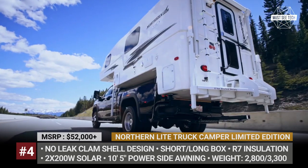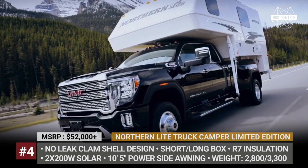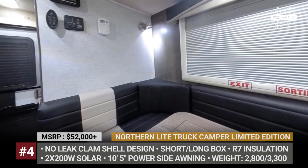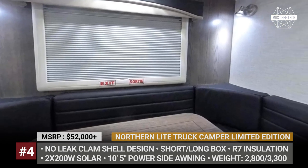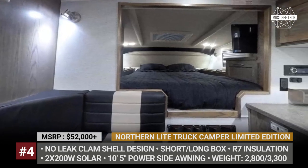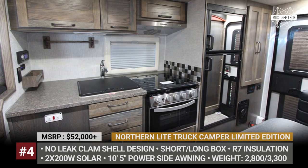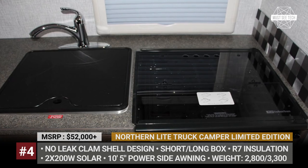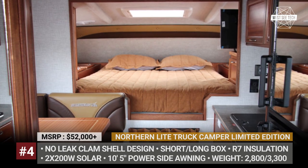Though this Northern Light Truck Camper does not have a solid shell, its two-piece no-leak fiberglass construction with R7 insulation, thermal pane windows, and skylights still ensure outstanding weatherproofing. Further interior environment control is done via a 10,000 BTU air conditioner and an 18,000 BTU furnace. The limited edition interior features a solid hardwood table, premium leatherette seating, a 6.3 cubic feet 3-way fridge, a 3-burner stove with an oven, and either a dry or wet bath.